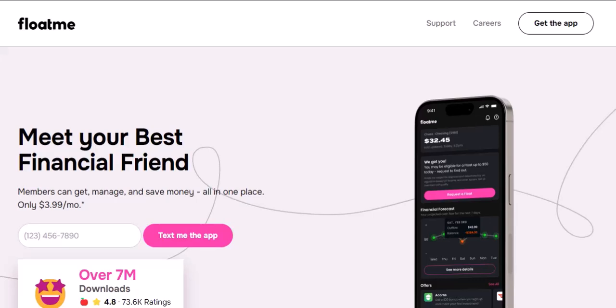But how much does this buddy system cost? Well, there's a monthly membership fee. It's like a gym membership, but for your money. You pay a recurring fee to be part of the FloatMe club. And guess what? That fee is $3.99 a month — yep, less than a fancy coffee.